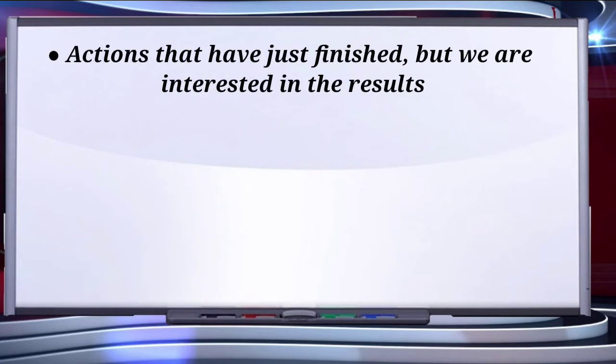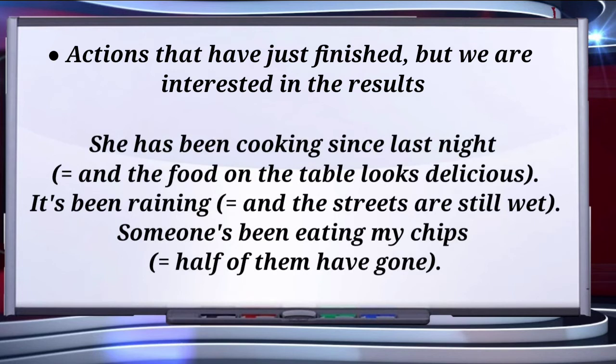The second usage is for actions that have just finished but we are interested in the results. For example, 'She has been cooking since last night' — the action has finished, she has cooked, but we are interested in the result, meaning the food on the table may look delicious. 'It has been raining' means the streets are still wet. 'Someone's been eating my chips' — half of them have gone, so that is the result.